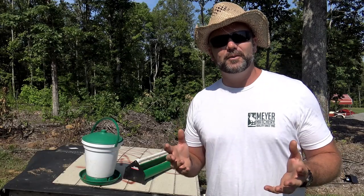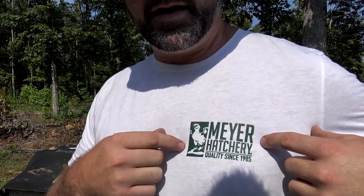Hey folks, this is Josh, Stony Ridge Farmer. Welcome to the farm vlog today. This will be another video in the Raising Chickens video series sponsored by Meyer Hatchery.